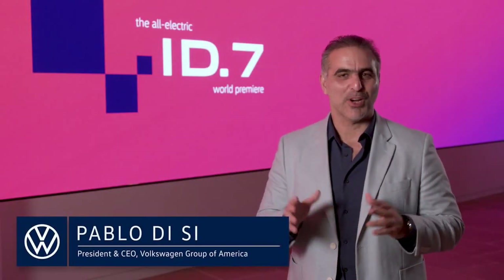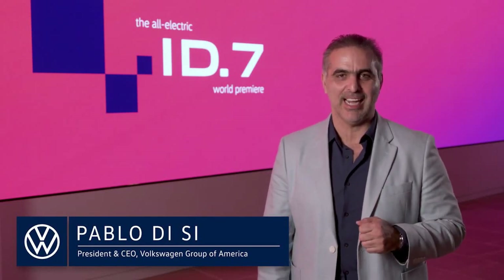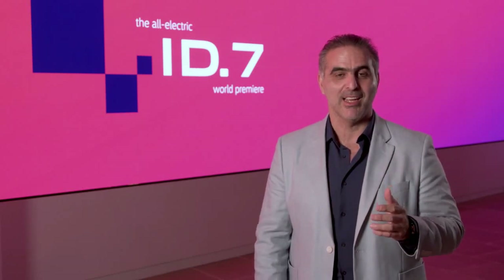Greetings from New York. We're here for the world premiere of the Volkswagen ID7 electric sedan. It's also being shown in Berlin, Shanghai, and other cities around the world. The reason for this global launch is that the ID7 is a global product.